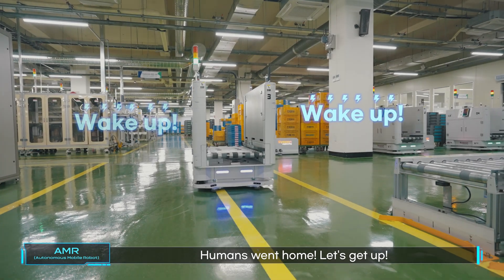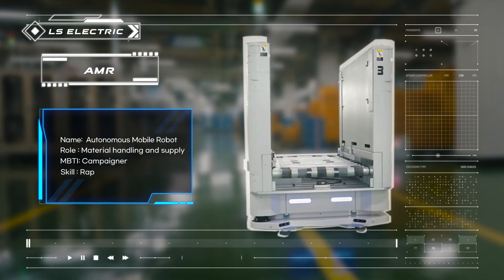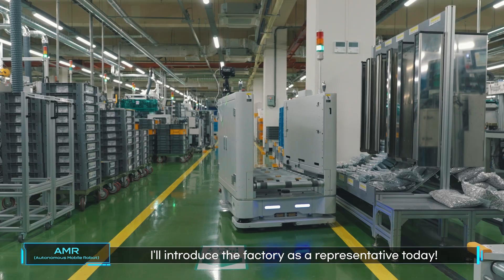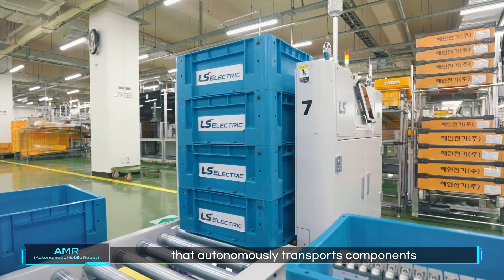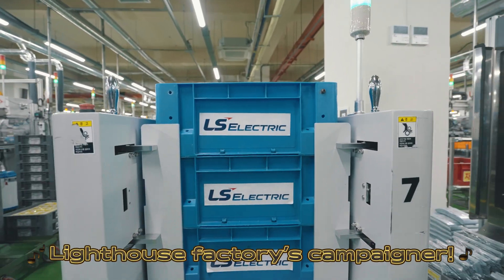Wake up! Humans went home! Let's get up! I'm AMR, Autonomous Mobile Robot. Do you see other AMRs going around? I'll introduce the factory as a representative today. I go around freely to produce smoothly. I am a lively robot that autonomously transports components and finished products. I'm a new thing — the Lighthouse Factory campaigner.